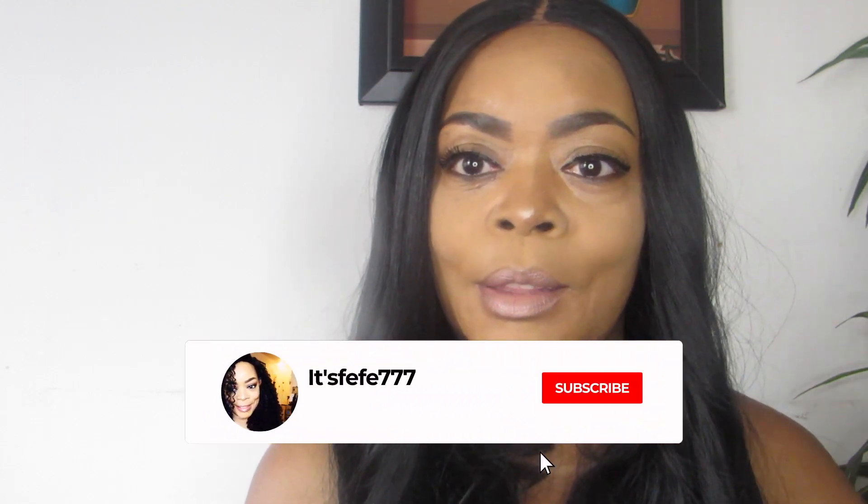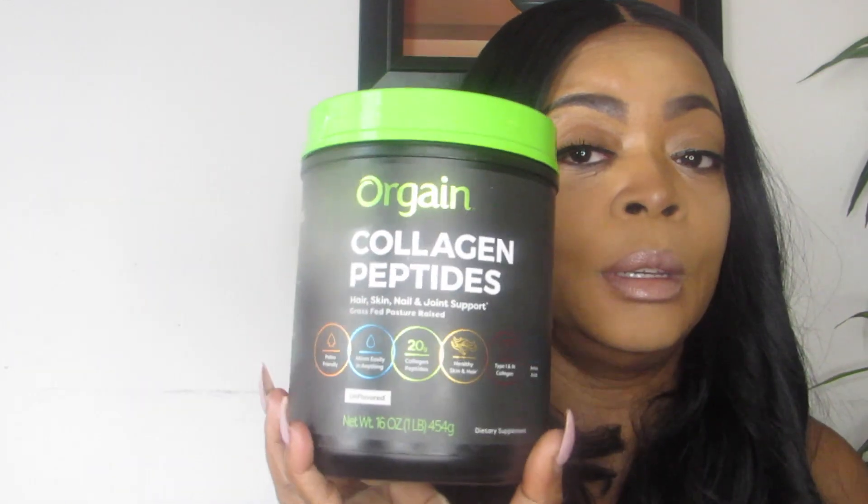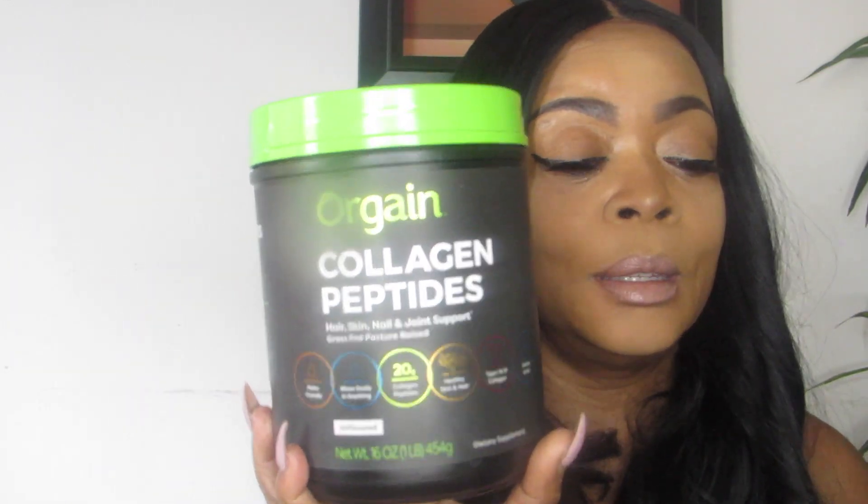Hey lovelies, welcome back! If you're new here, hit that subscribe button and smash the notification bell so you don't miss any of my uploads. I'm doing an update on this collagen peptide powder. I've been using this collagen for one week only — I started last Friday.